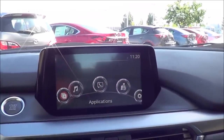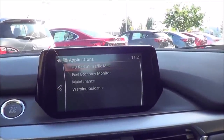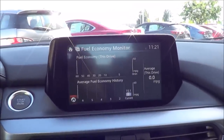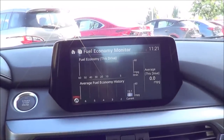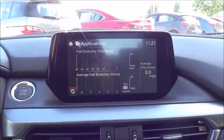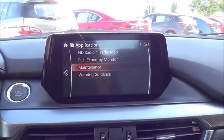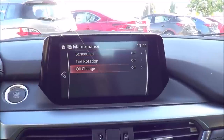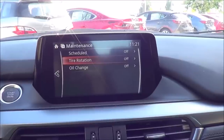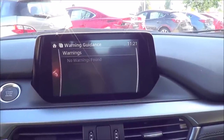Under Applications, you can view your HD radio traffic map and fuel economy monitor, which shows a bar graph and average MPG. There's also a digital clock in the upper right corner that stays displayed the whole time, plus maintenance schedules for oil changes and tire rotations, and warning guidance if any warnings are found.